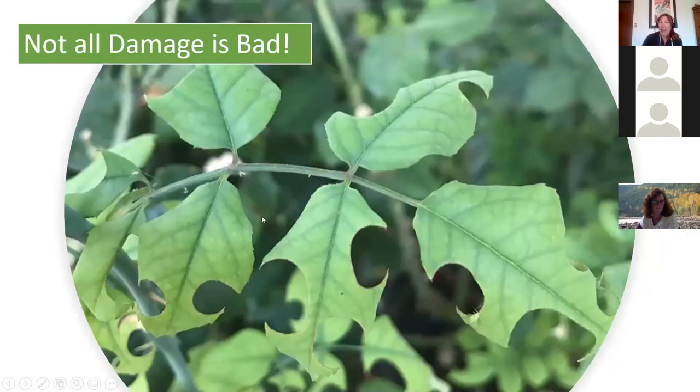Not all plant damage is bad. These perfect half-circles on a rose leaf are from a leaf-cutter bee — they're taking leaves to build their nest. It's a very distinct damage pattern. Most plants can absolutely handle this damage, and any rose can overcome it. Most plants can handle damage by even pests, let alone good pollinators.